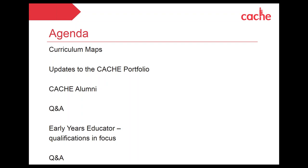We're also going to have a fantastic update on CACHE Alumni, which is a really exciting new development. Then for those familiar with our early years educator qualifications, we'll have a Q&A focusing on the alumni, the portfolio, and the maps. After that Q&A I'll stay online for a more detailed update on our early years educator qualifications — feel free to leave or stay on for that part.